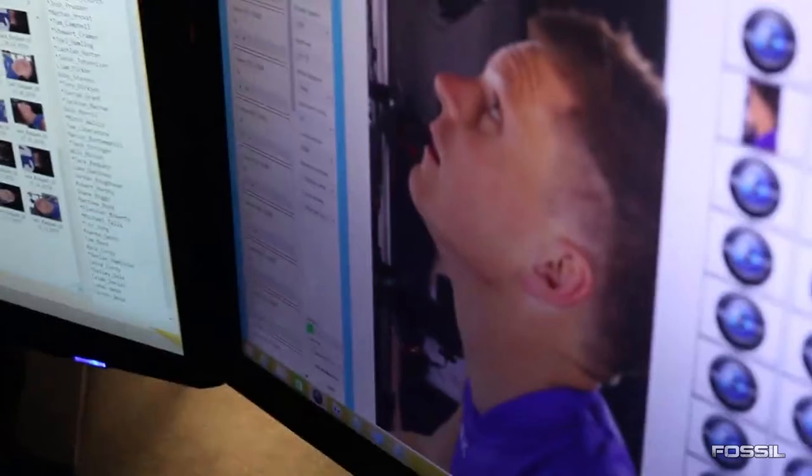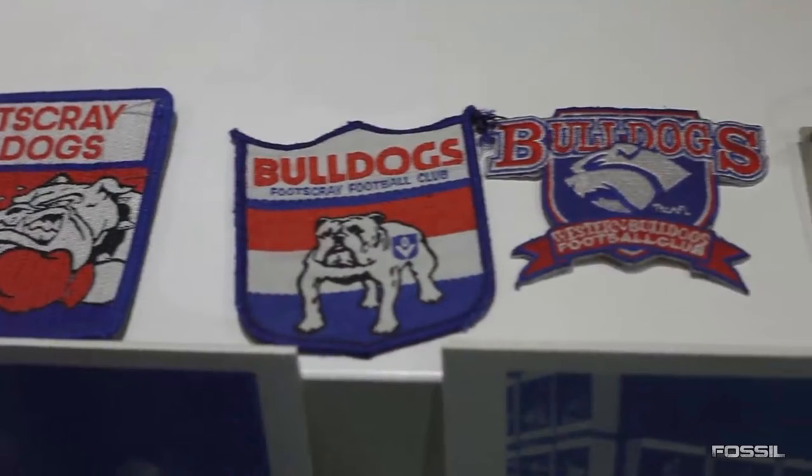Now here we just see a few old school Western Bulldogs or Footscray logos. I don't think this has anything to do with the new AFL Evolution game, though it would be cool if they possibly had old school logos — maybe heritage jumpers, heritage logos. Maybe we could use them to make our own custom teams, but at this stage I think it's more just for the video purpose.